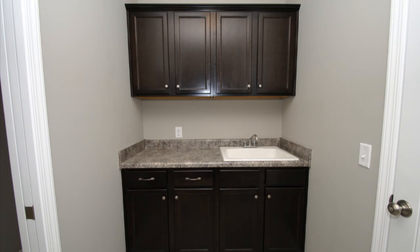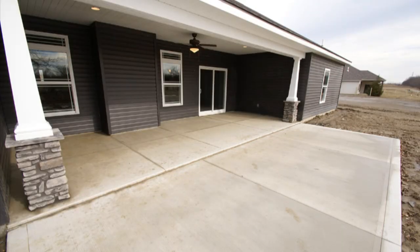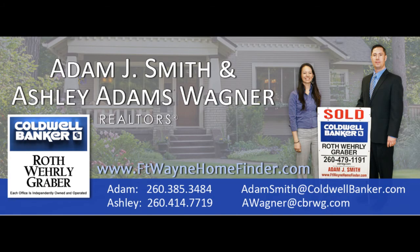Other features this immaculate home includes: a high efficiency furnace, a 50-gallon water heater, a sodded front yard along with a sprinkler system, a standard landscape package, plus a huge covered back porch as well as a large patio — perfect for summertime entertaining — brushed nickel hardware and lighting, and much more.